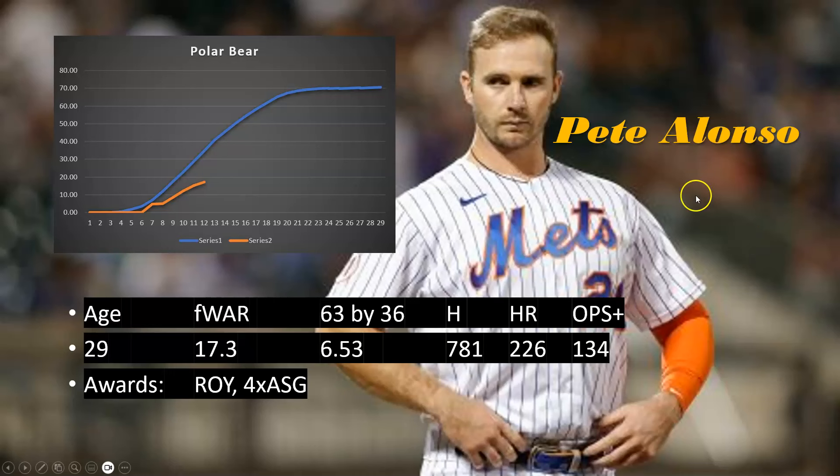Starting with the Polar Bear himself, Pete Alonso — he's 29 years old with 17 Fangraphs WAR. He needs 6.5 WAR on an annual basis to get to 63 by age 36, and he's diverging from that track. We really want to see him get to at least 60. He's got four All-Star games, Rookie of the Year, and a 134 OPS+. He got a late start and 2020 took some wind out of his sails, but he's been diverging from the trajectory since then.